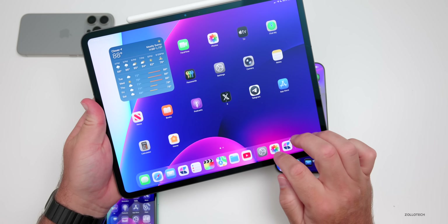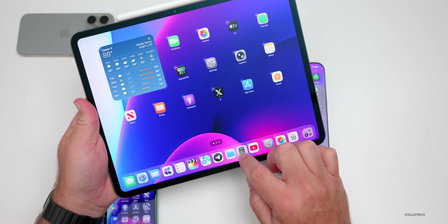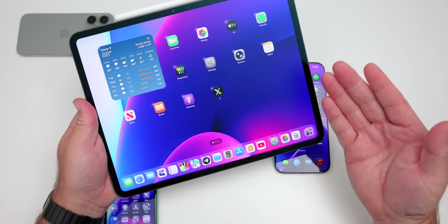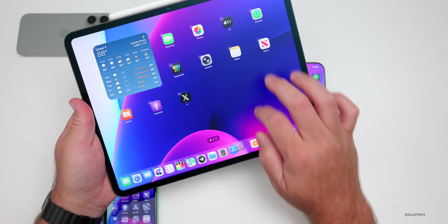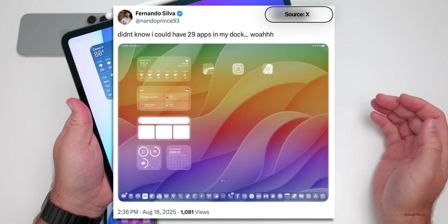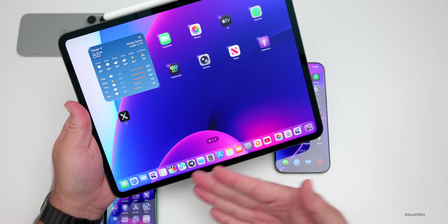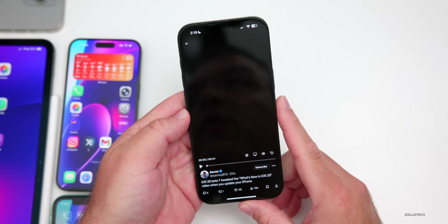In iPadOS 26 beta 7, there's a slight change to the dock. If you bring in a bunch of apps, it begins to shrink to show you can add more. According to Fernando Silva, you can add up to 29 different apps to the dock. As you continue adding apps it keeps shrinking, so you can now have up to 29 apps in your iPadOS dock.